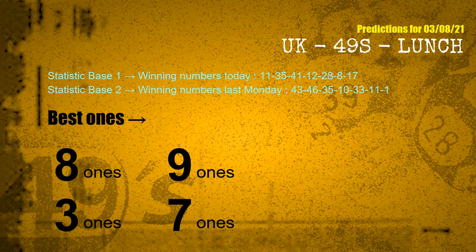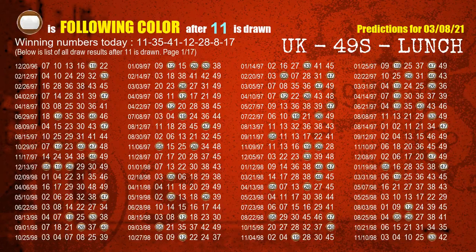According to the statistics above, with winning numbers today — 11, 35, 41, 12, 28, 08, 17 — and winning numbers last Monday — 43, 46, 35, 10, 33, 11, 01 — we now have our following ones. Besides following ones, we need more clues for the winning numbers of next draw, so we will find out the most drawn ball color through today's result.